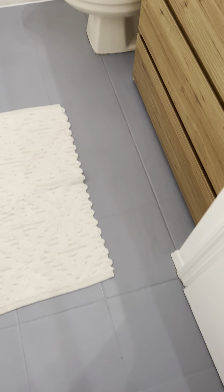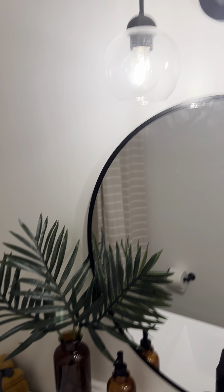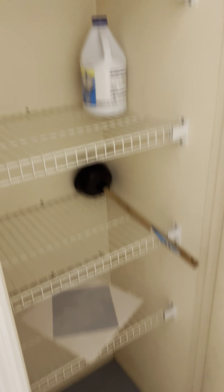It has got tile and an updated modern vanity. Beautiful light fixtures. Probably the original tub from 1987, but it's in really good shape. There is a closet here for linens and things.